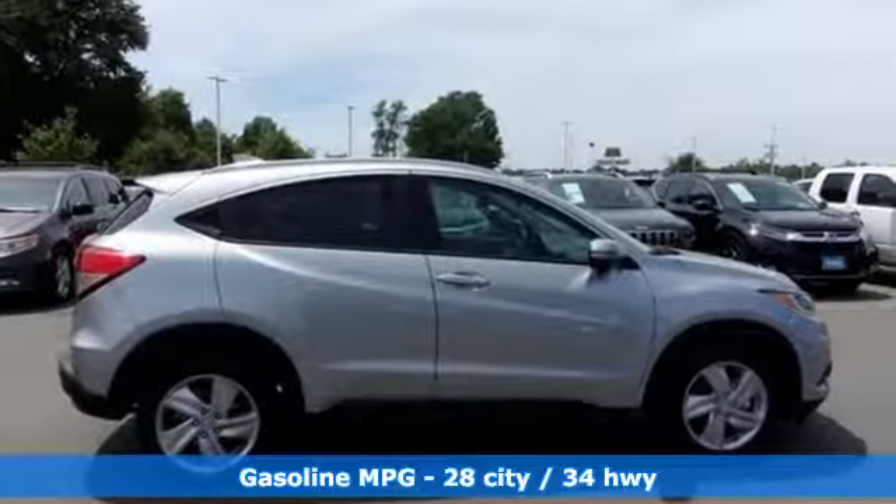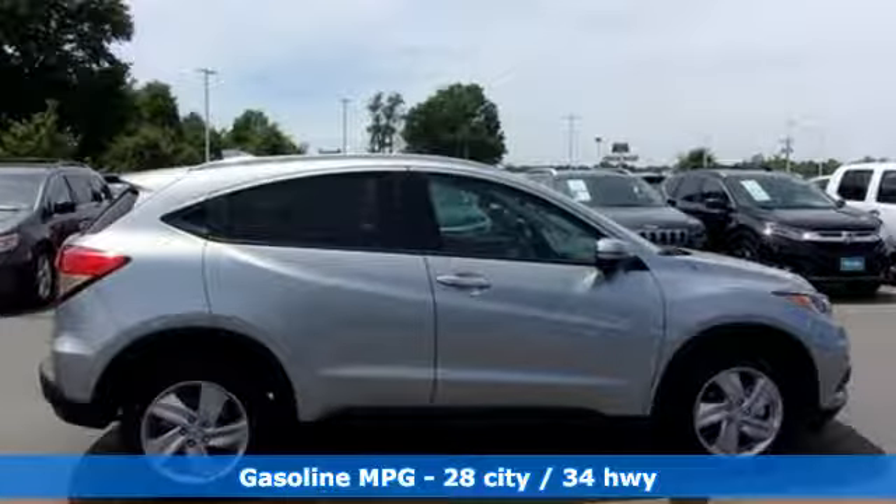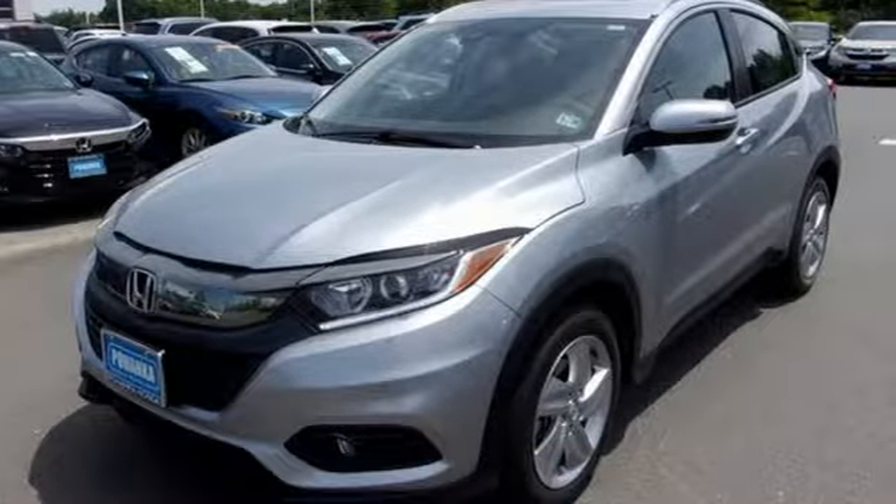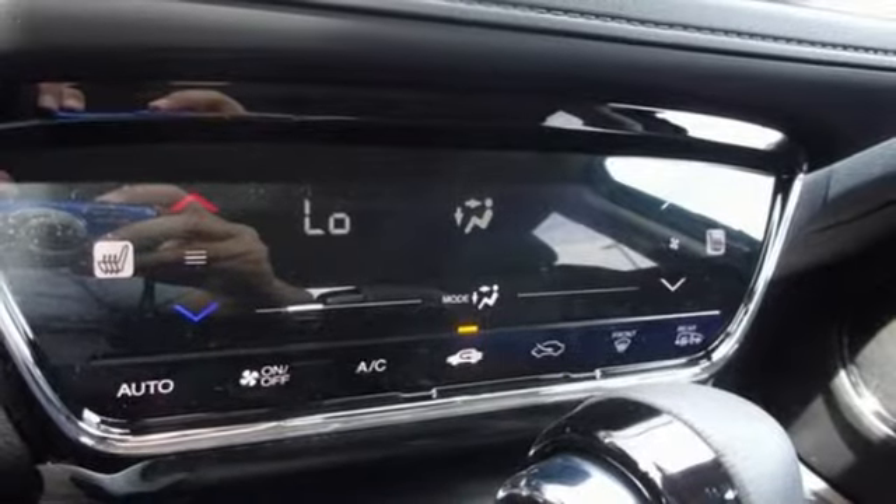It comes with all the amenities you need: inline four-cylinder engine, front heated leather bucket seats, streaming audio, auto-dimming rear view mirror, and manual tilting steering column.